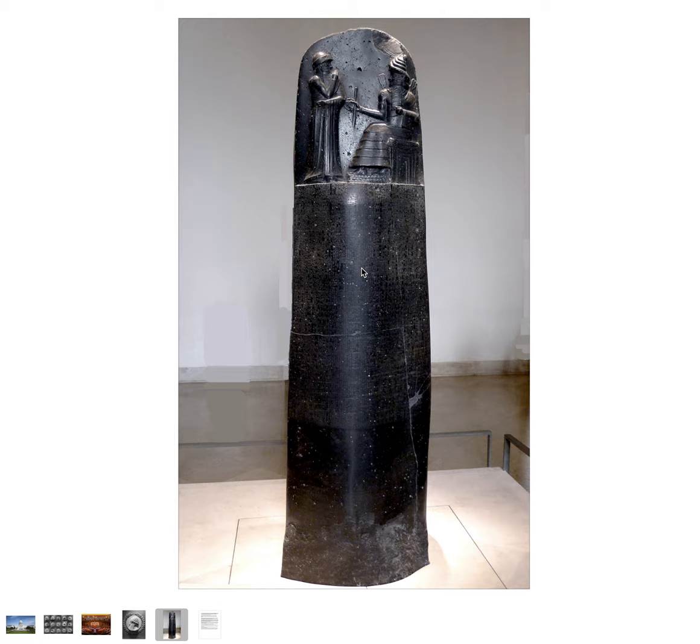Mostly it's a collection of legal precedents. This stele consists of a prologue, a code of laws, and an epilogue. The imagery at the top is believed to depict Hammurabi and the Babylonian sun god. Within the code of laws there are 282 specifically written laws, all written in the if-then form.